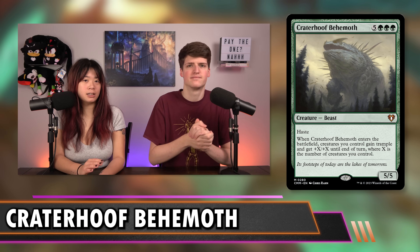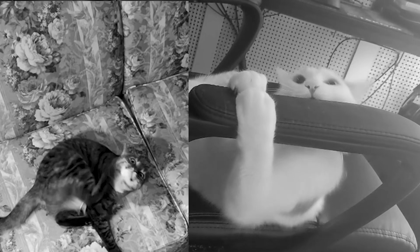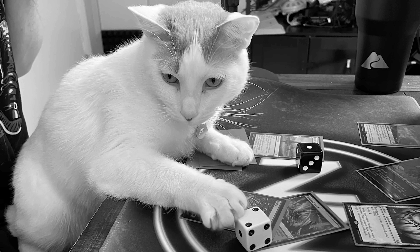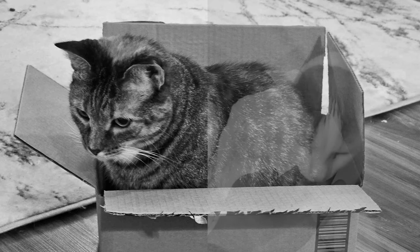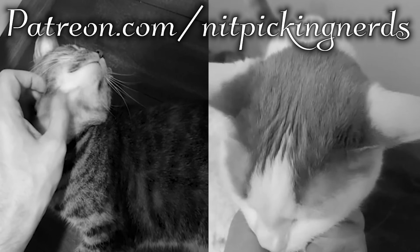Every day there are cats out there not getting the education they need to succeed in life — going without treats, scratchies, and belly rubs, and some don't even know how to play Magic: The Gathering. For as little as $2 a month you can support Nitpicking Nerds on Patreon. Go to patreon.com/nitpickingnerds to pledge your support.